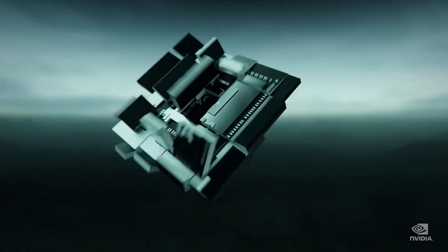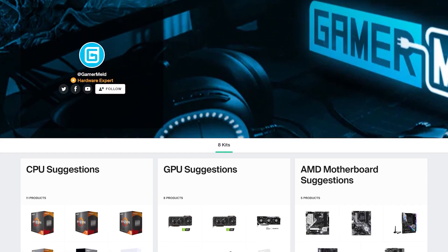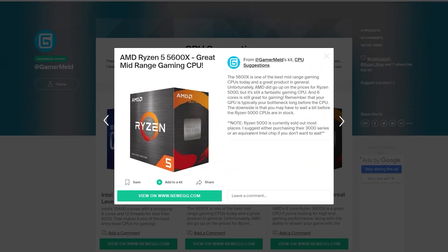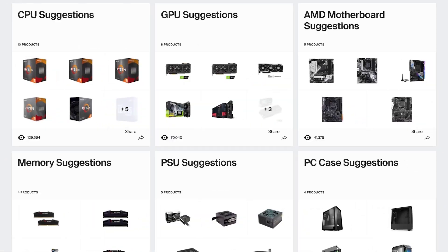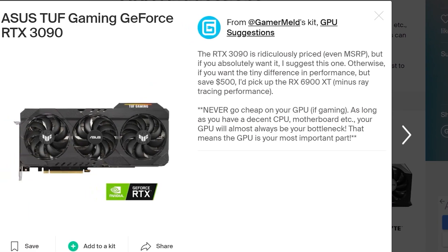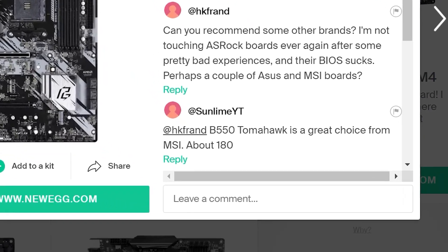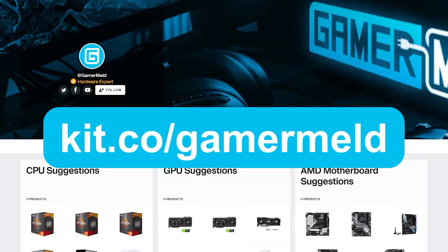With all this new hardware coming out, it can get tough to know what to buy. That's why I offer my PC hardware suggestions at kit.co.com. In it, I go over why you may want to buy one thing over another, from GPUs to CPUs and more, as well as provide tips when buying certain components. And if you have any questions, just leave a comment and I'll try to reply as soon as I can. Plus, when you make a purchase, it helps the channel out at no additional cost to you. So don't wait, and visit kit.co.com or click the link in the description below.